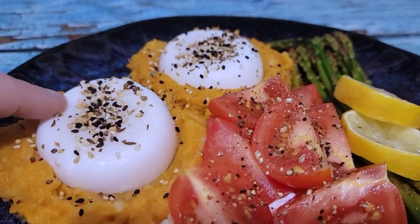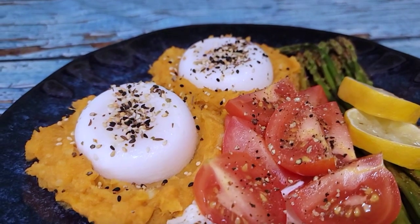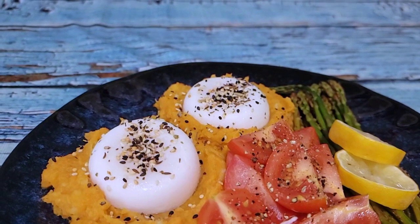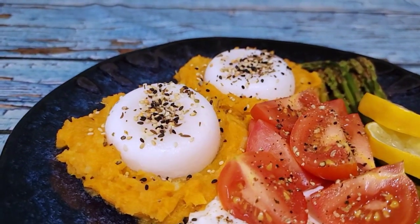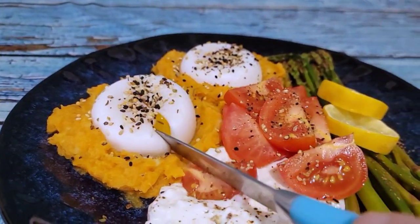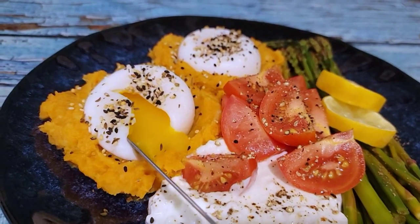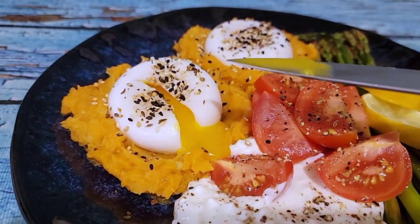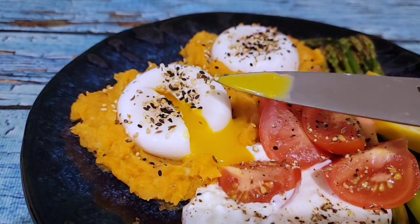The white is all done — let me show you what it looks like on the inside. If you're not a fan of runny eggs, you're not going to like this — but they are perfectly cooked. On my stove on that setting, three and a half minutes is all I need to get a beautiful poached egg.